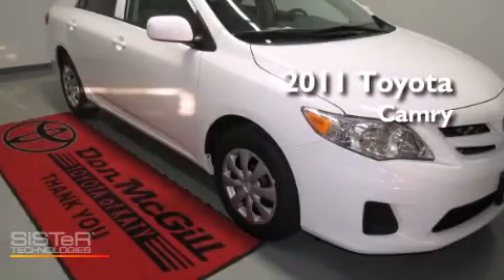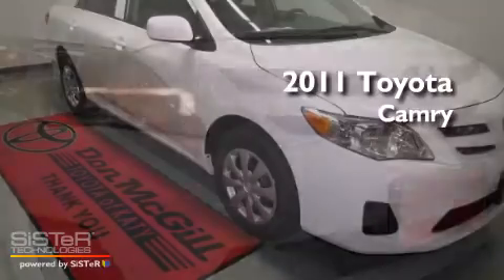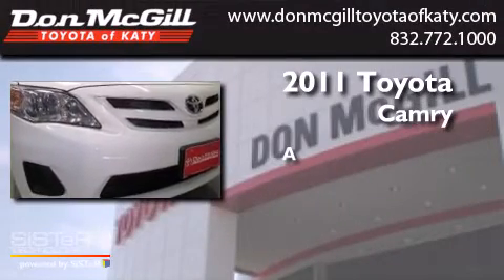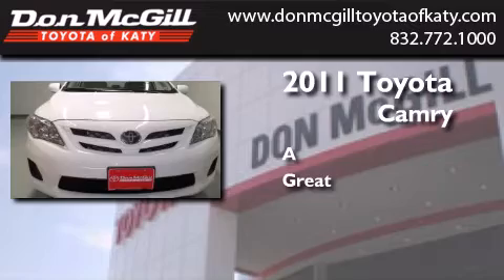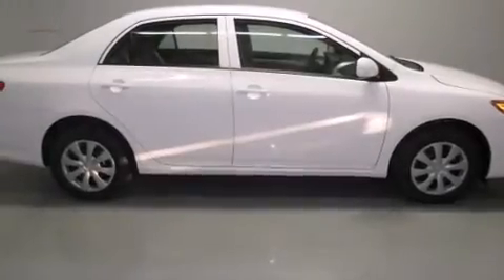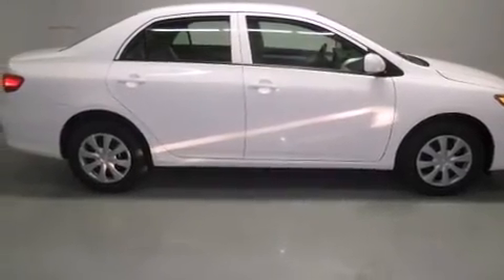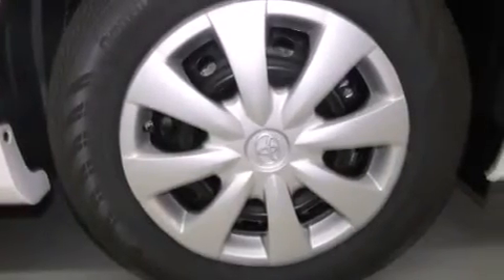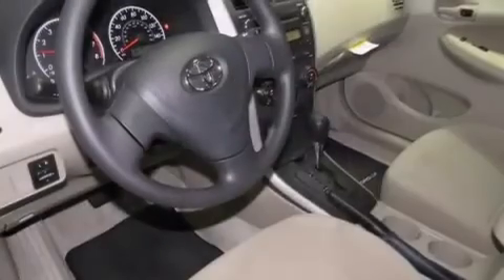This is a certified pre-owned 2011 Toyota Camry. Features include a multifunction display, air conditioning, cruise control, a CD player, side curtain airbags, and rear seat childproof door locks.